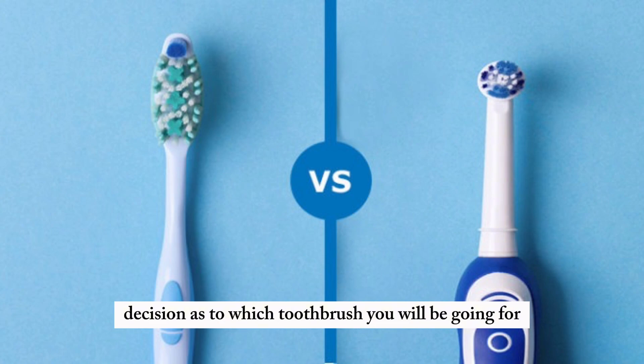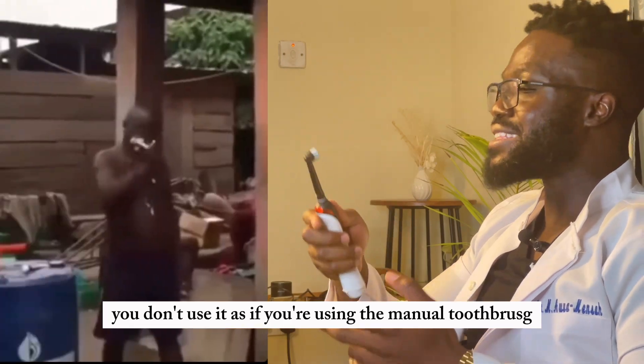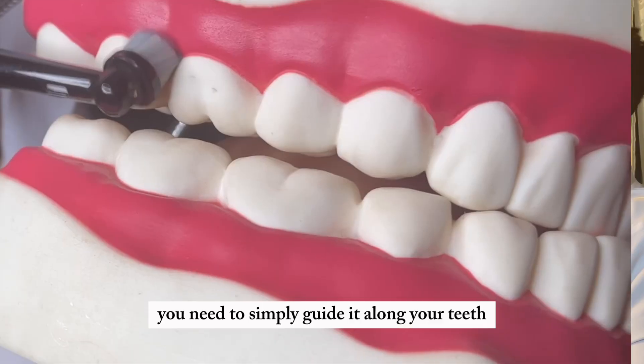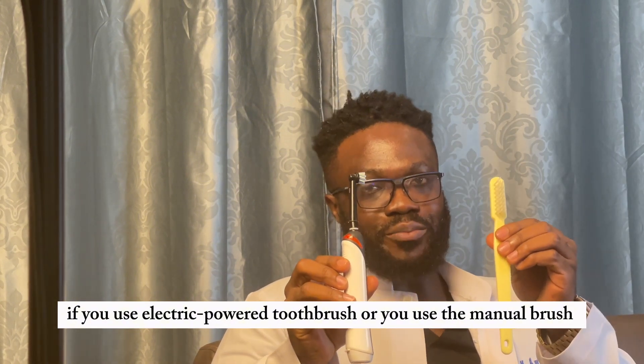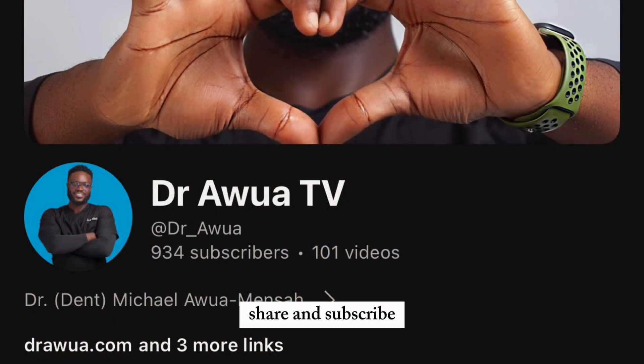Now that your boyfriend has bought you the electric power toothbrush, don't just ignore it — and if you're using the manual brush, don't brush haphazardly everywhere. Simply guide it along your teeth and don't forget it. Thanks for watching! Let me know in the comments whether you use the electric power toothbrush or the manual brush. Don't forget to hit the like button, share, and subscribe.